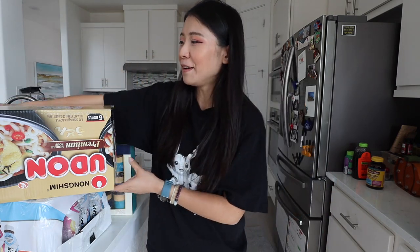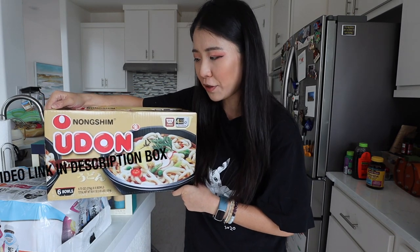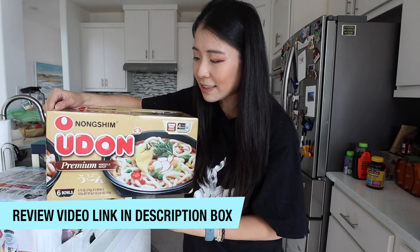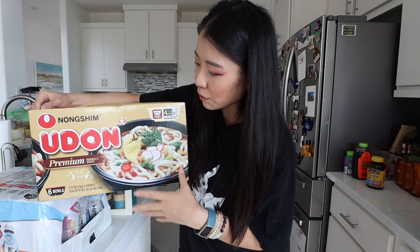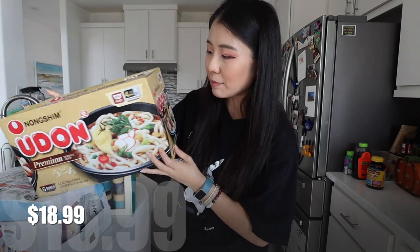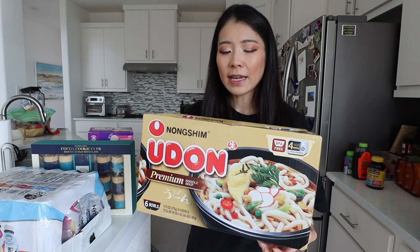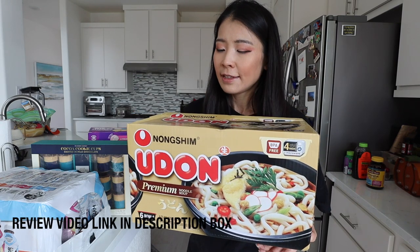Hey guys, welcome back. After yesterday's haul, we actually went back to Costco this morning and bought a bunch more items. Since I'm pregnant I've been having cravings for Japanese food and udon noodles, so I decided to try this out and make a dedicated review video. This is the Nongshim Udon Premium Noodle Soup. What I love about this is it's not pre-fried — it seems like actual real udon noodles. It has six bowls in there at about $3 a bowl. Udon noodle soups are like $10 at boba tea restaurants, so we're going to try this out.